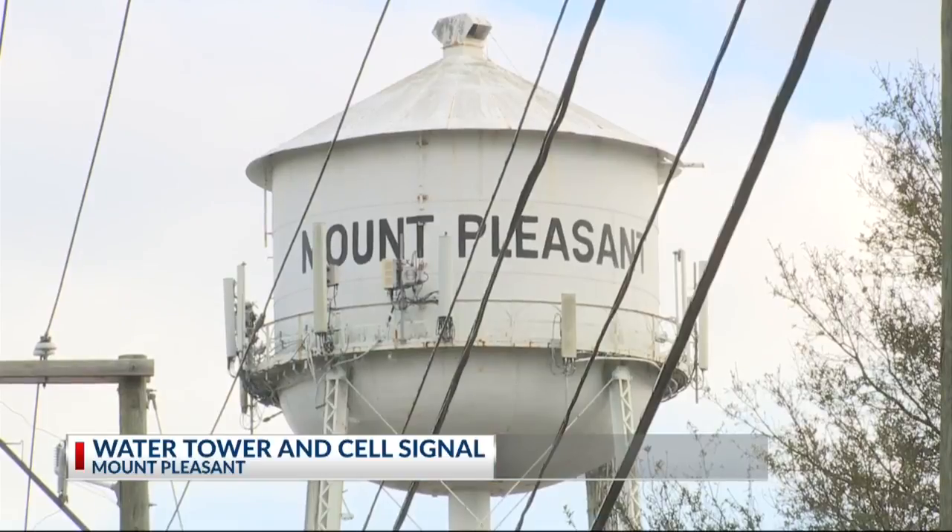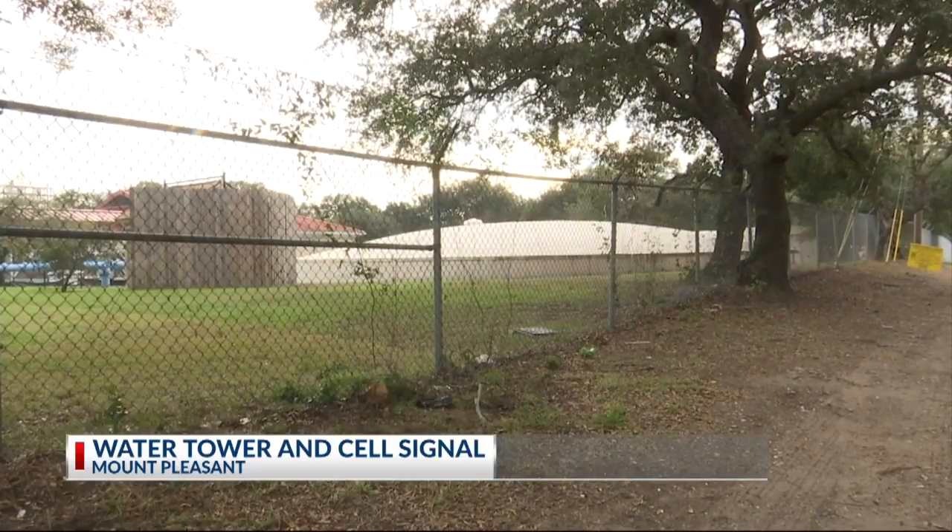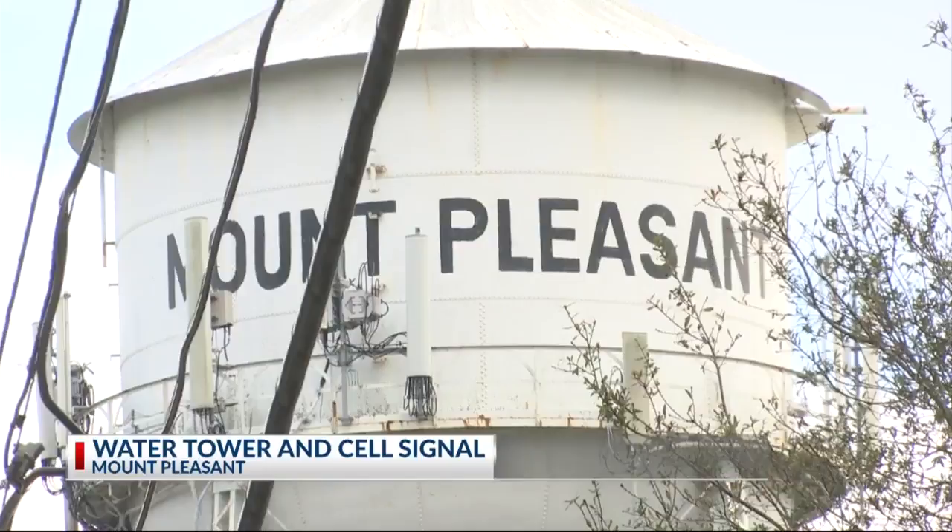You can see the old village water tower from all over Mount Pleasant, or at least you may think it's a water tower. It actually hasn't been for decades, not since the reverse osmosis plant was opened. But just because it's dry doesn't mean it's useless.